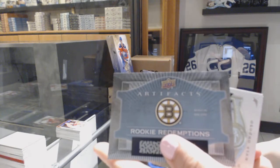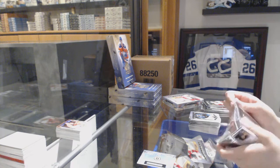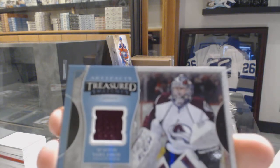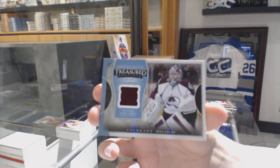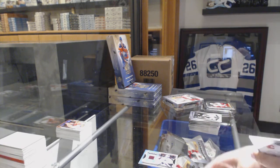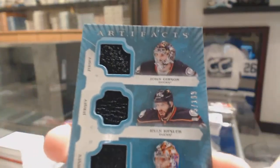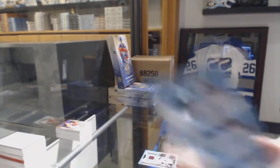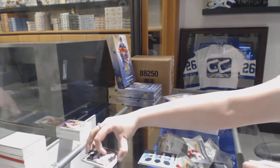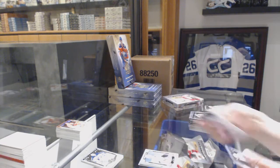We've got a rookie redemption of the Boston Bruins, Treasure Swatches jersey for the Colorado Avalanche, Semyon Varlamov. Triple jersey number 199 for the Anaheim Ducks — John Gibson, Ryan Kessler, and Freddie Anderson. Number 2999, Matt Pumple for the Ottawa Senators.